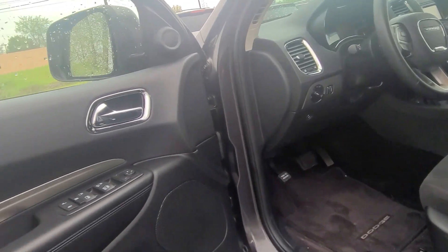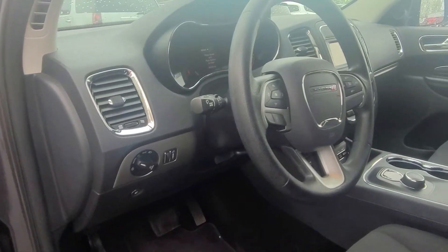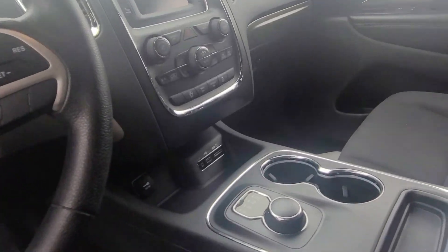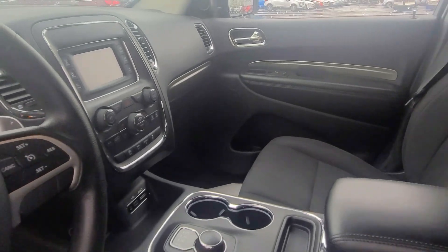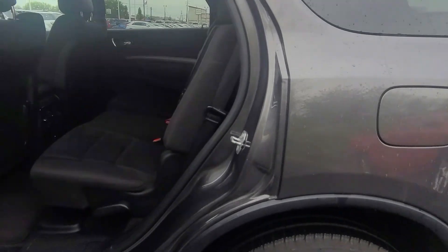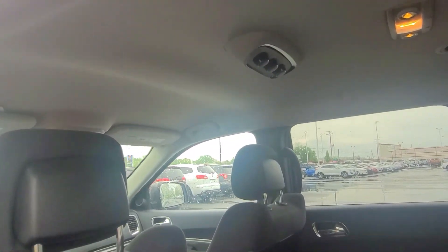Here's some of the inside: power locks, power windows, power mirrors, automatic headlights. It's got Bluetooth, your driver information center, cruise control, touchscreen radio, and tri-zone climate control. You can control the heat in the back right up top.